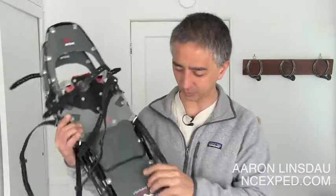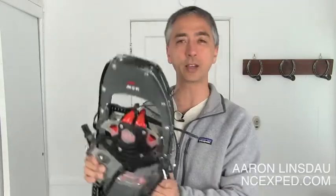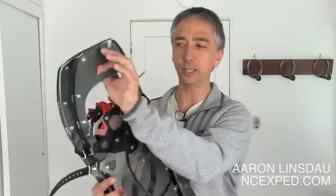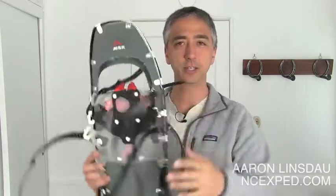You'll see lots of different designs — tubes, tennis rackets, all this craziness. But some years ago, MSR, Mountain Safety Research, came out with this new style of snowshoes. So they came out with this totally different style of snowshoes, and this guy right here is it.